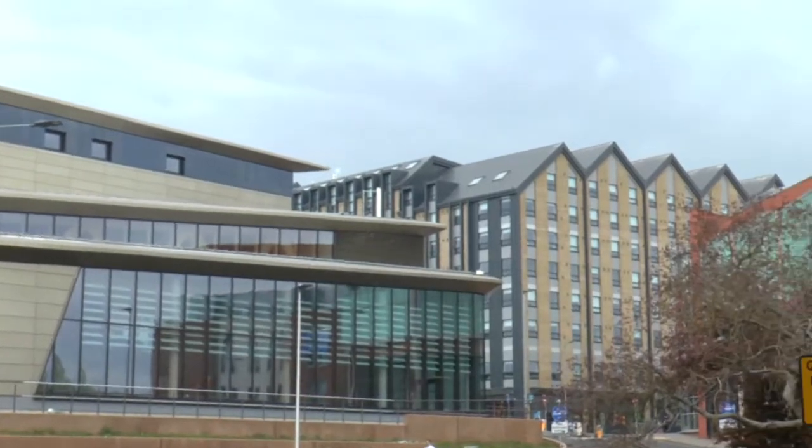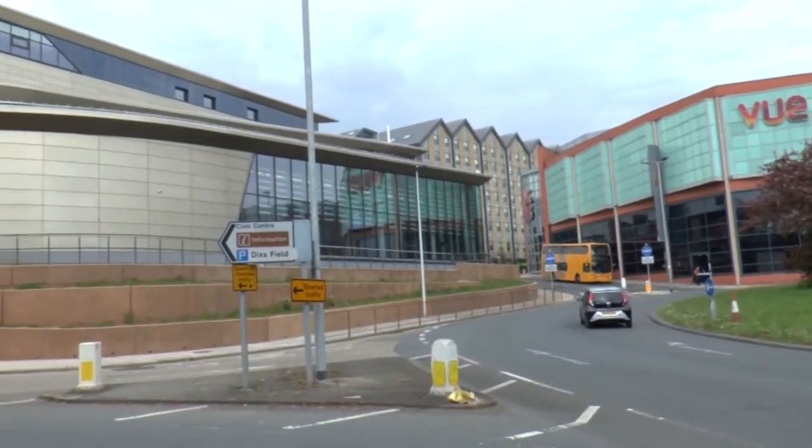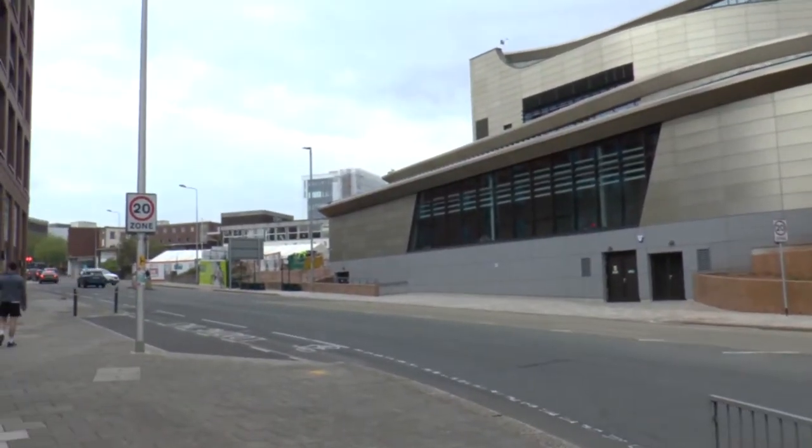A better view of the student accommodation, the depot, and this is what you see of the swimming pool. You don't really get a clear view of the shape of the swimming pool. John Lewis.